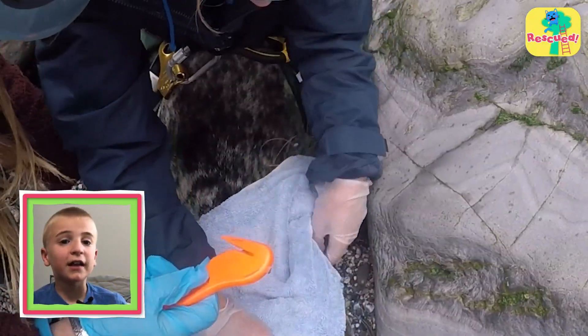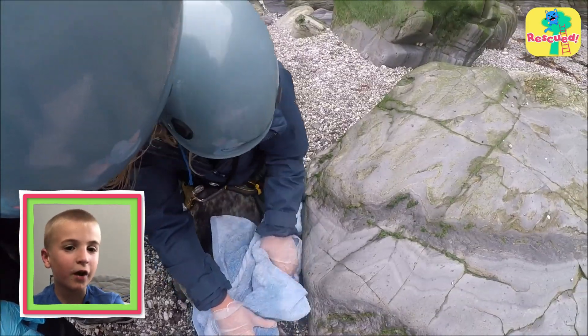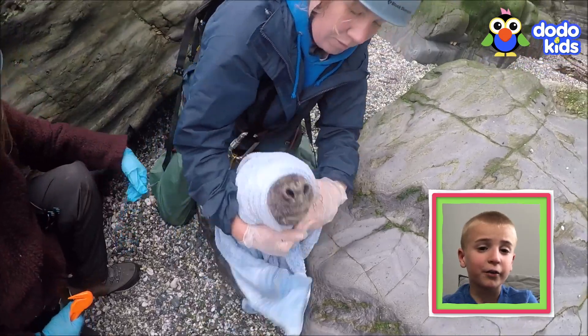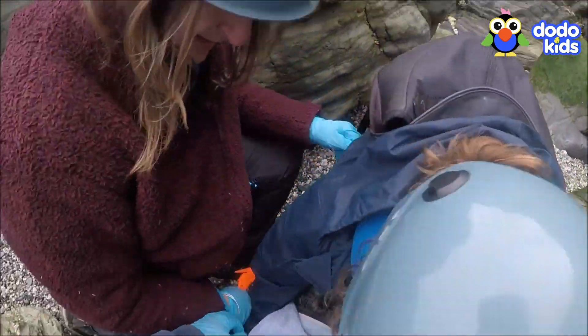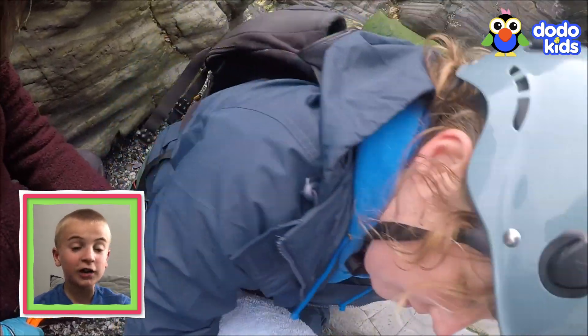The rescuers are using that towel to hold him still, but also to calm him down. He's really afraid of the rescuers. You need to tell that one.